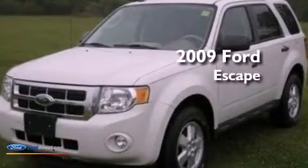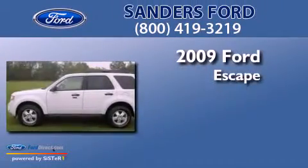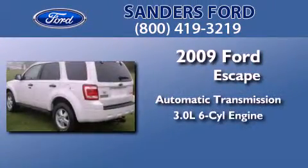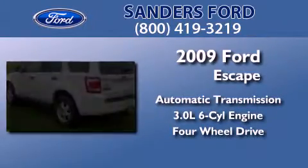This is a certified pre-owned 2009 Ford Escape. This crossover has an automatic transmission, a 3.0 liter V6, and the added safety and control of four-wheel drive.